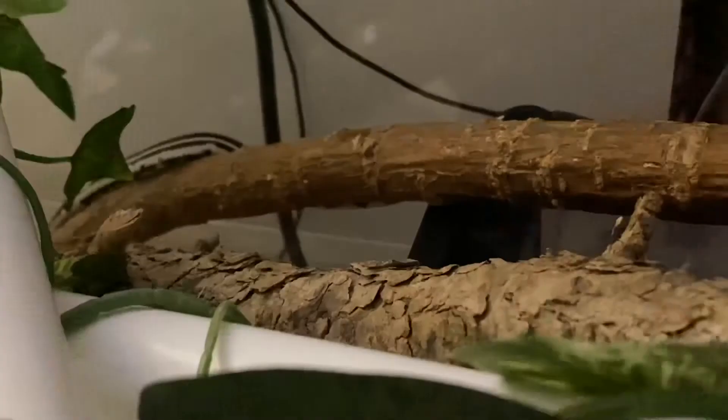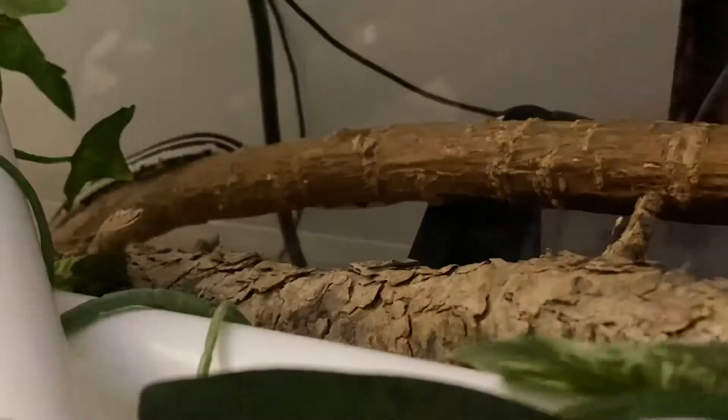So I'm very proud of him. I think he's doing very, very well and I'm very impressed with this little California Kingsnake.